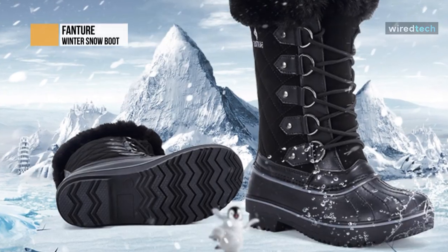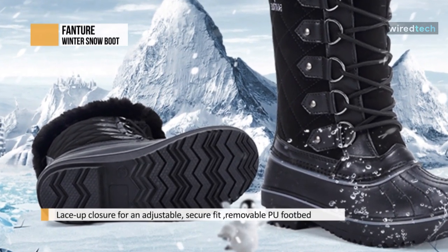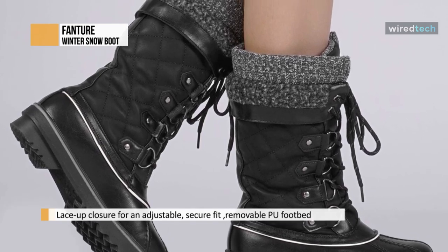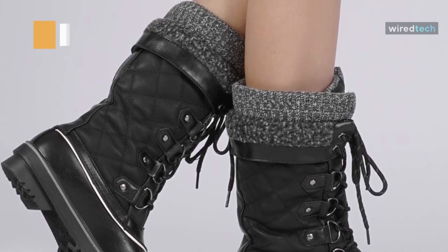The boot is crafted with waterproof leather and textile construction and 200-gram insulation to keep you warm and dry during the worst weather. It features a lace-up closure for an adjustable, secure fit and a removable contoured PU footbed. The thick tongue is stitched two-thirds up to keep snow out. These boots are warm, comfortable, and keep your feet dry.